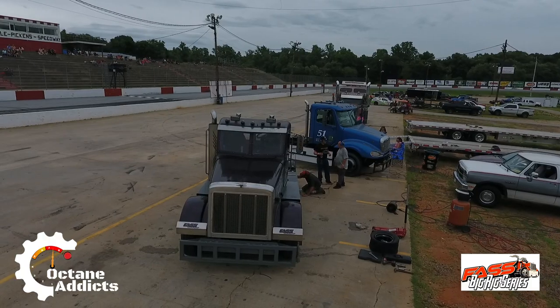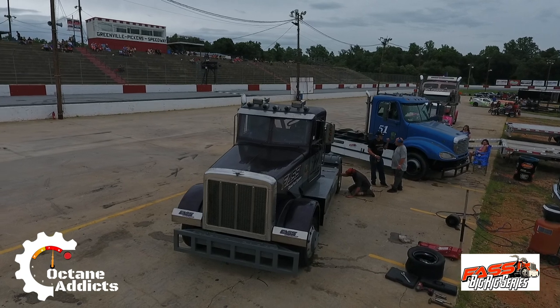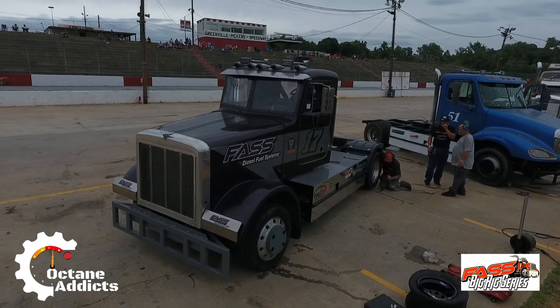So my truck is a 378 Peterbilt. Stock gearbox, stock rear end, steering box — everything. It's got a 14 liter non-EGR Series 60. It's hopped up a little bit — we've got a little extra fuel to it, turbo. But other than that, all stock internals. Everything on that truck you can go buy from Detroit Diesel right now.